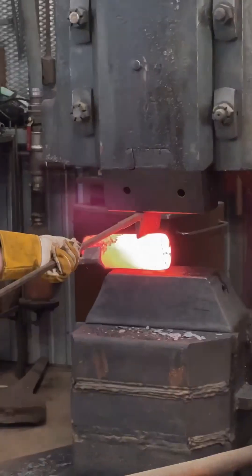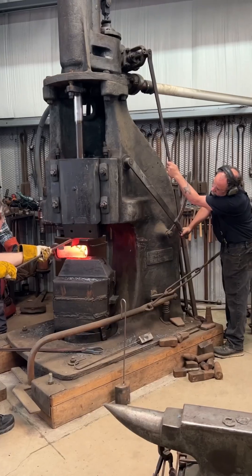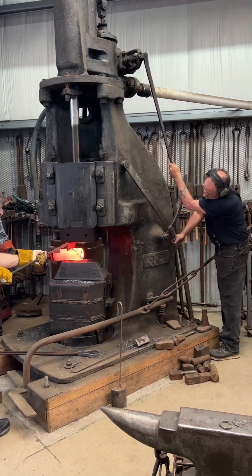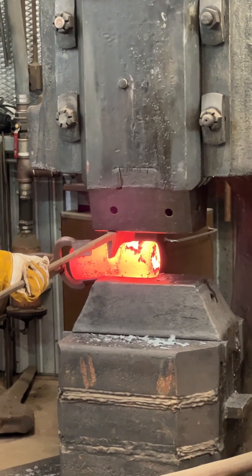Originally steam powered, it's been converted to using compressed air instead. This hammer has a driver who uses the levers on the hammer side to control the ram cycle rate and the power of each blow.